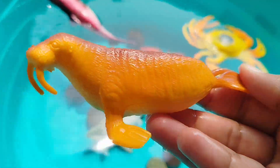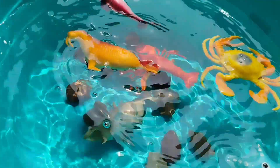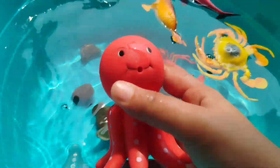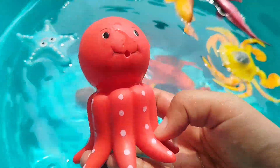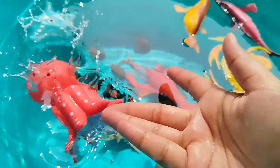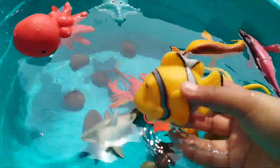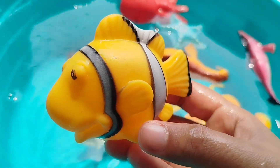The next sea animal is a walrus — this is a walrus. The next sea animal is an octopus — this is an octopus. The next sea animal is a clown fish — this is a clown fish.